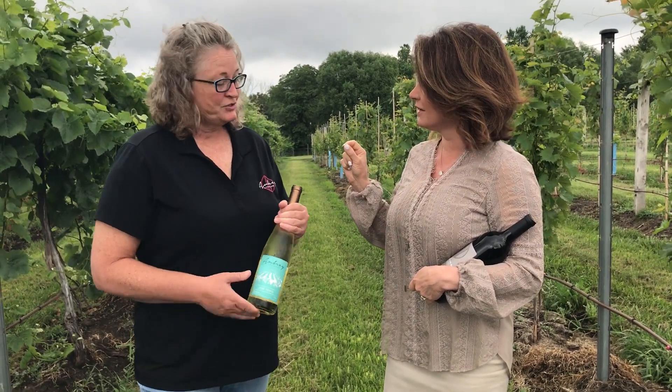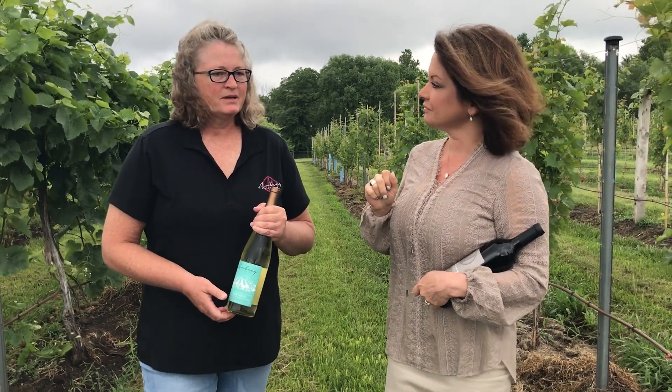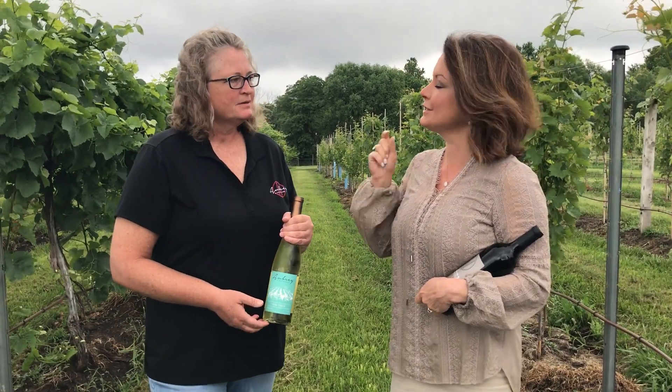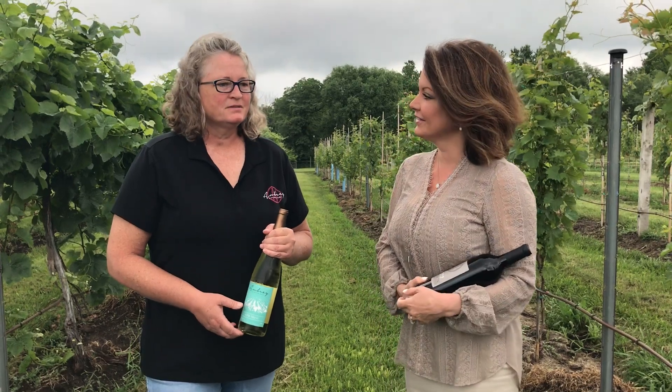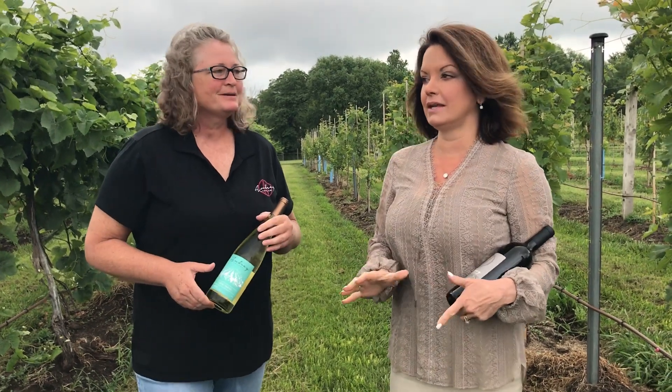We have a Chamberson rosé — it's a dry rosé. Then we have kind of a playful wine, the Catawba. Catawba is fun — a little blood orange fruit up front, ending with a kind of muskiness or earthiness. It's so fun. I love the Catawba and the name is really cool.